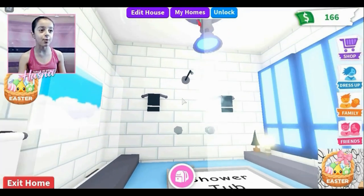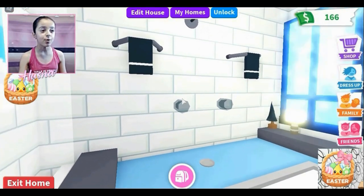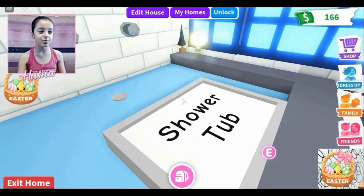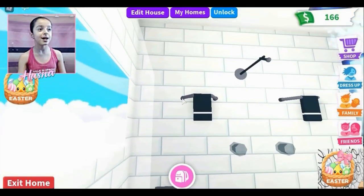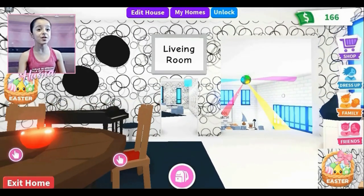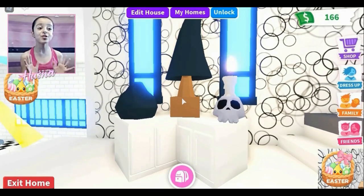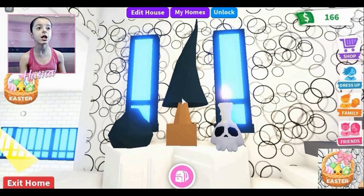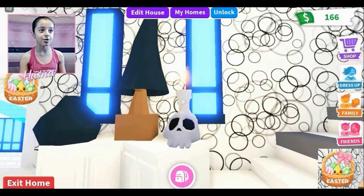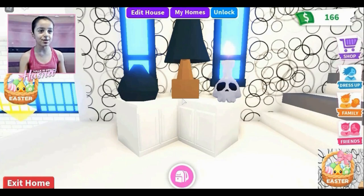Over here there's a shower I made DIY — it's so beautiful! I love it, with two black towels, a hot and cold tap, a lamp, and a tree. There's a rug that says 'shower tub.' There's also a mirror — so beautiful and shiny. And over here there's a beautiful tall black tree and a school candle, and a black jar with a white table.